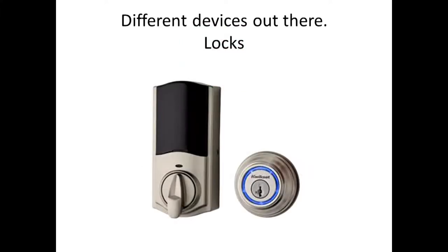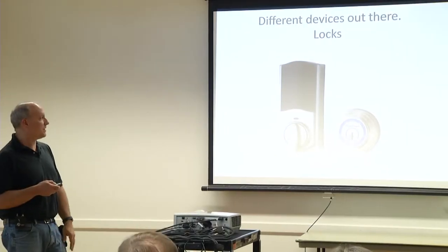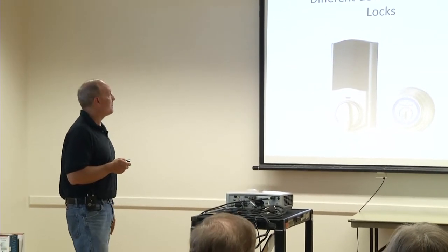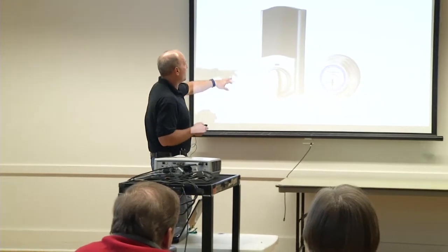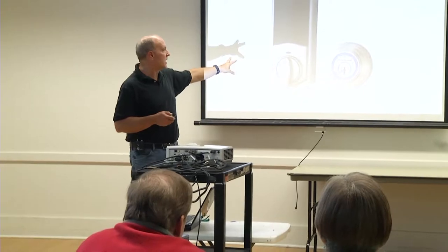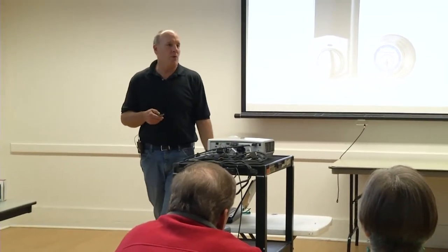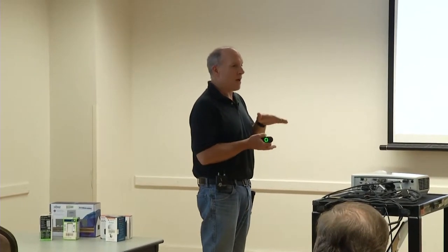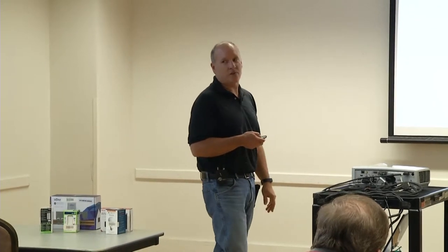Starting with some of the more common devices out there — smart locks that people put at their front door. They can be Bluetooth or Z-Wave; there are a couple different ways to do it and several different manufacturers. On these locks, the larger housing stores the batteries, so it has a longer battery life than the smaller one. Being battery-powered, the more batteries you have, the longer it lasts before you have to switch them out.